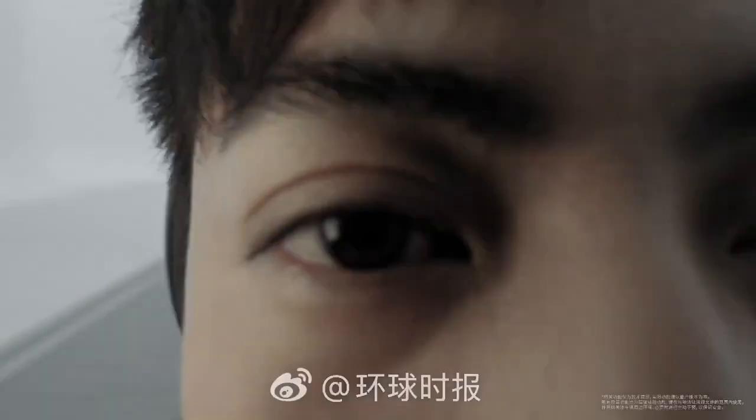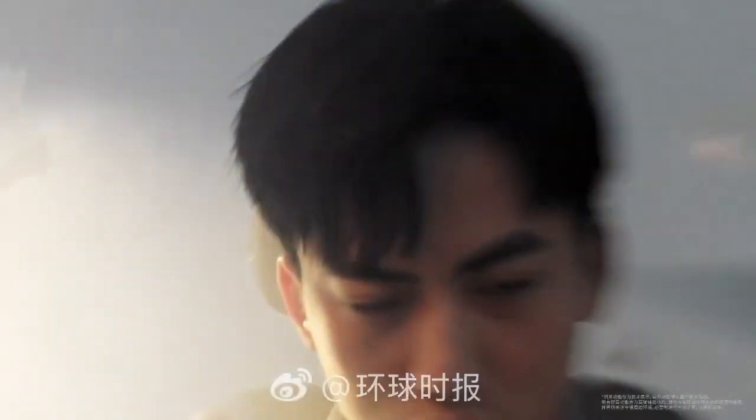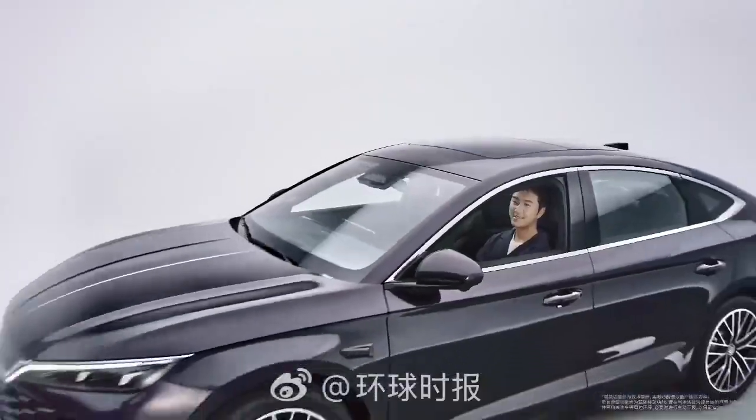System configuration: God's Eye has three levels of technology suitable for each vehicle segment. God's Eye-C, for four popular BYD models, uses three front cameras, 12 surrounding cameras, 5 mm-wave radars, and 12 ultrasonic sensors.